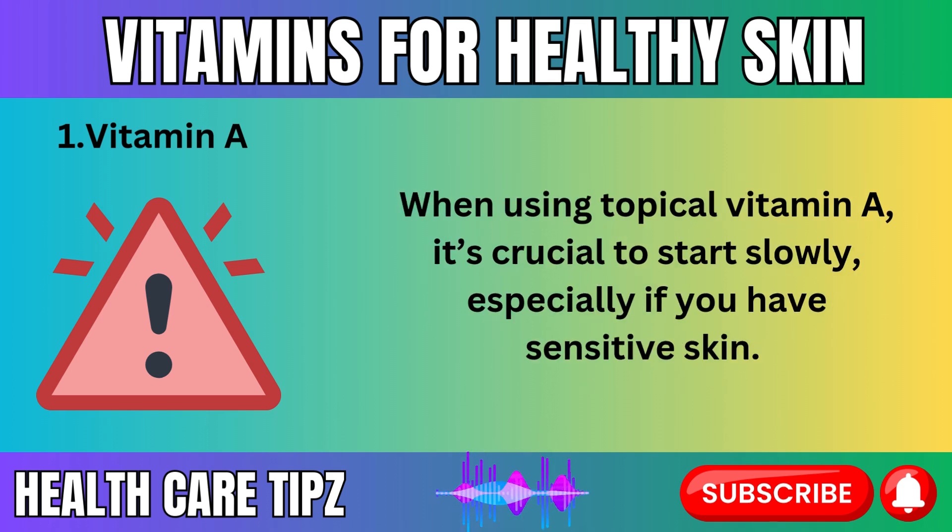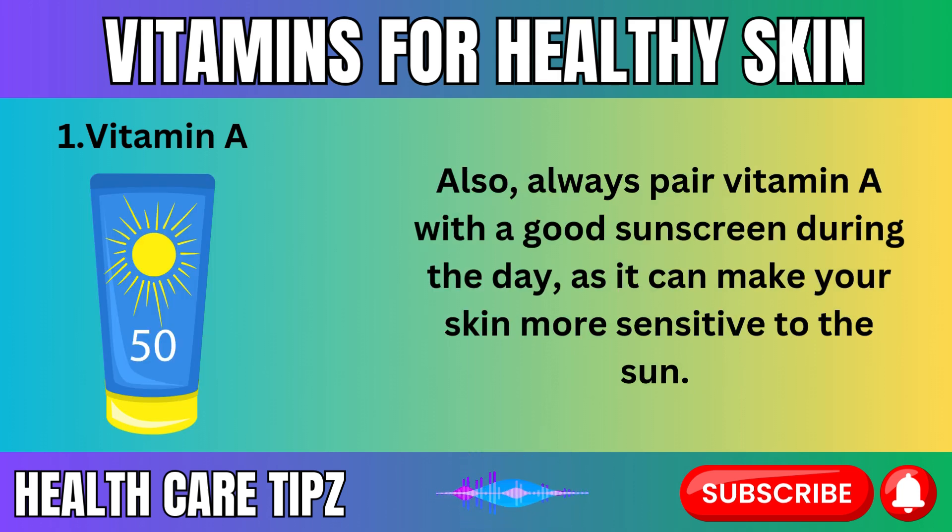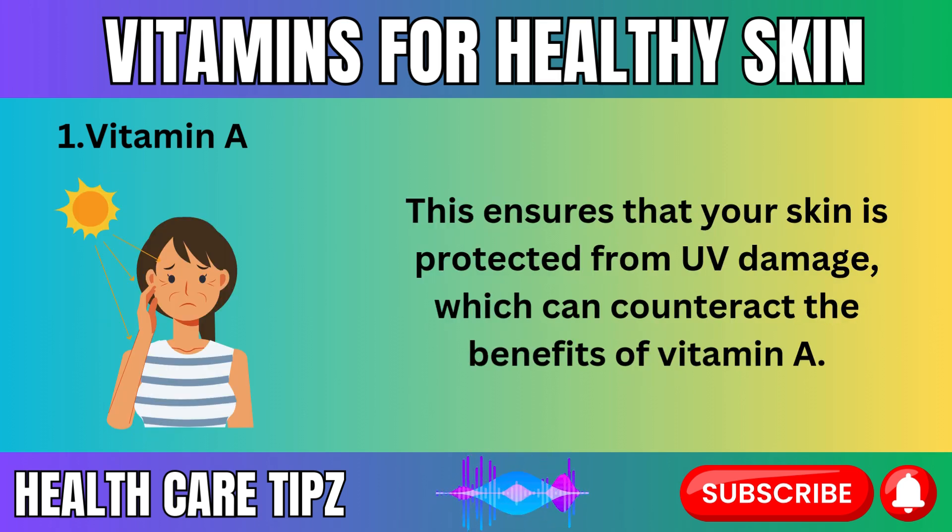Because vitamin A can be quite potent, it's important to introduce it into your skincare routine gradually. When using topical vitamin A, start slowly — especially if you have sensitive skin. Begin by applying a retinol product a few nights a week and slowly increase frequency as your skin builds tolerance. Always pair vitamin A with a good sunscreen during the day, as it can make your skin more sensitive to the sun, which can counteract its benefits.